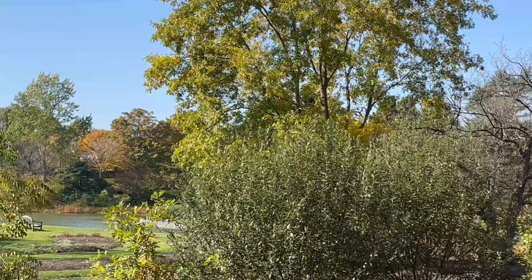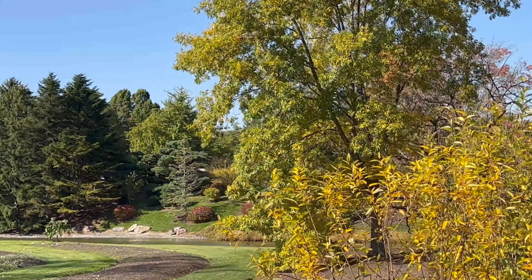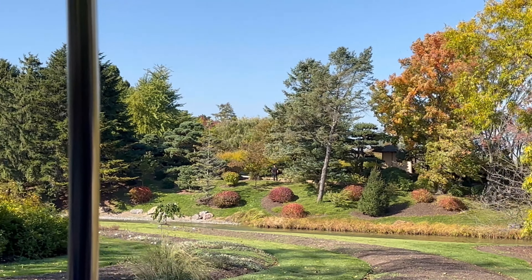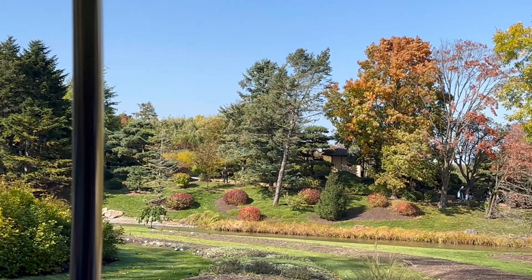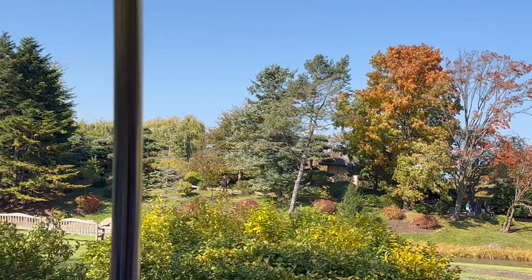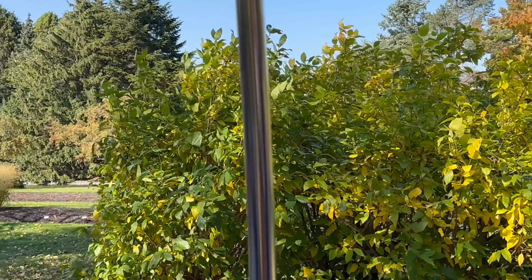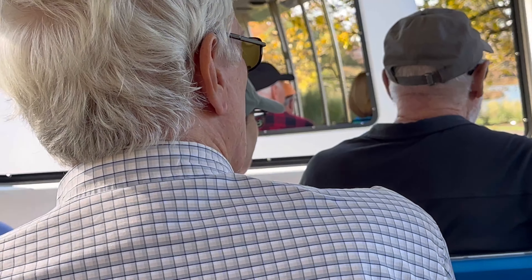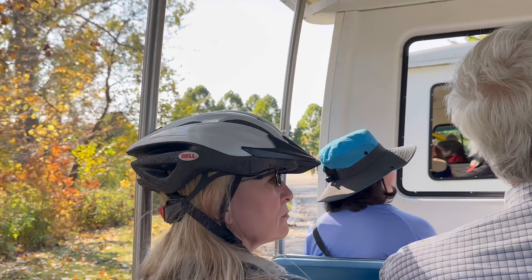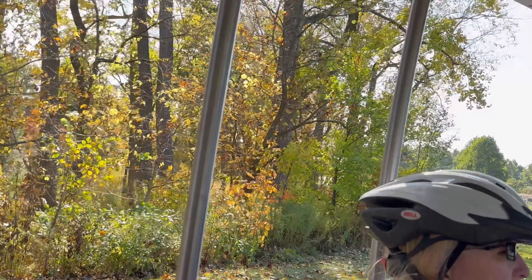Beyond the trees to the right you'll see the third Japanese island — that's the Island of the Auspicious Cloud. It features a Shohin house, which is a Japanese scholar's summer retreat. Our Shohin house was originally built in Japan, where they constructed it without any hardware — no nails or screws. The same people who built it then disassembled it and brought it all back here.